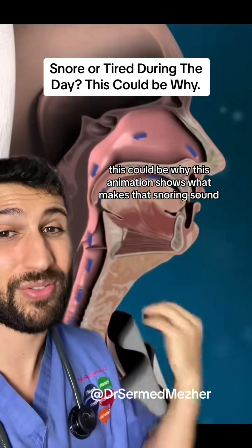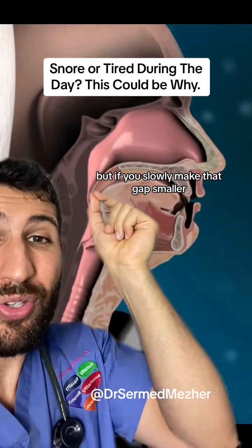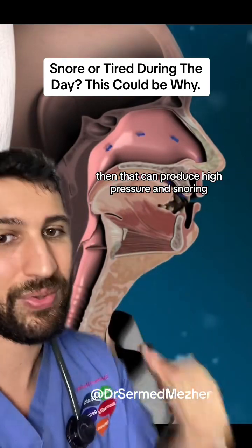This animation shows what makes that snoring sound. This is air moving normally, but if you slowly make that gap smaller, then that can produce high pressure and snoring.